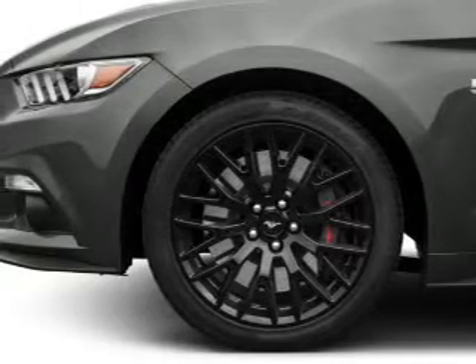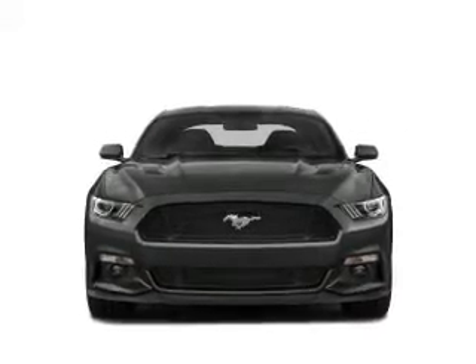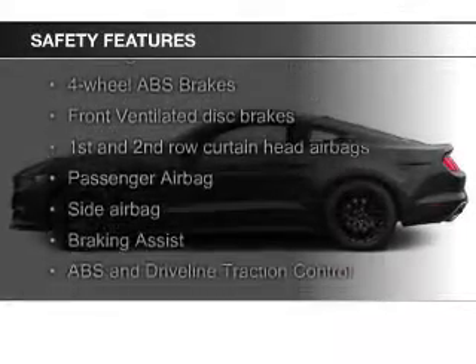Additional features include auto dimming mirrors, a tilt and telescopic steering wheel, a spoiler, and an alarm system. Safety was made a priority with these features.